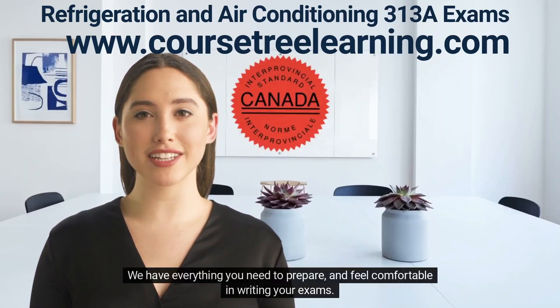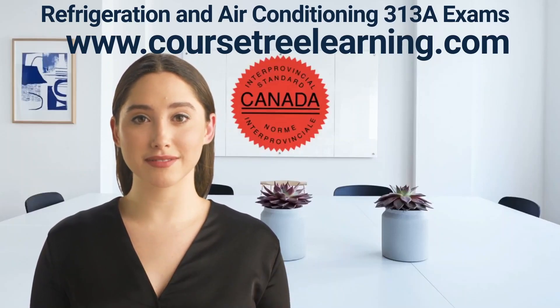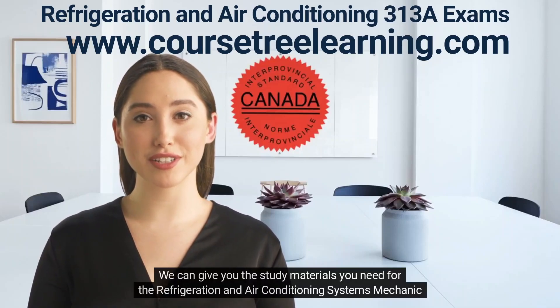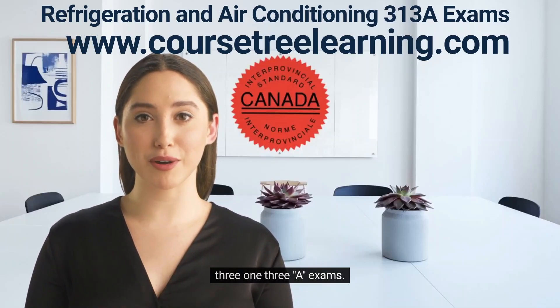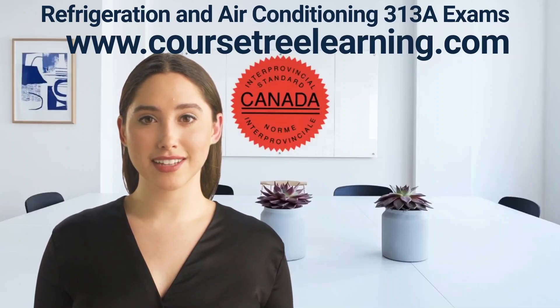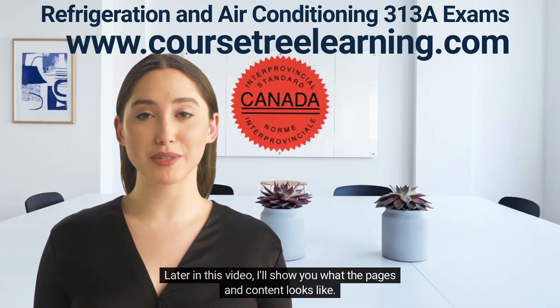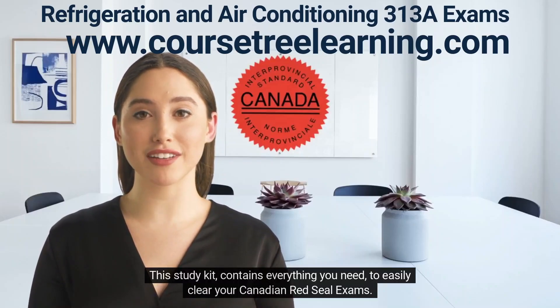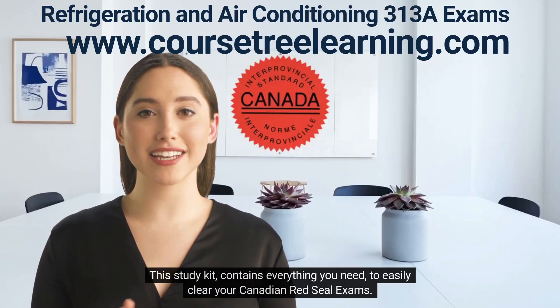We have everything you need to prepare and feel comfortable in writing your exams. We can give you the study materials you need for the Refrigeration and Air Conditioning Systems Mechanic 313A exams. We have many more to choose from. Later in this video, I'll show you what the pages and content looks like. This study kit contains everything you need to easily clear your Canadian Red Seal exams.